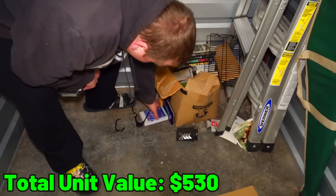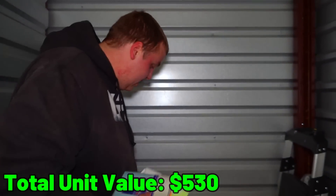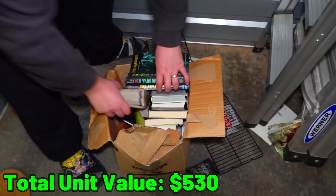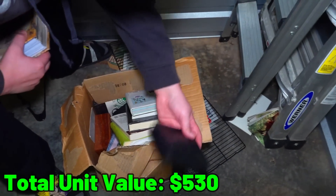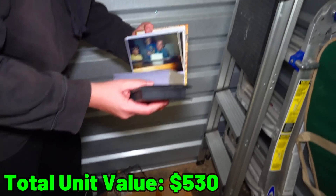Just clothes. Another picture album. Look - another military award. They're going to have a huge box to give back. This is definitely all personal. Let's look at this box down here. Picture albums again. I see a wooden box. What's this first? It's a dog. We'll make sure it goes back with the photo album.